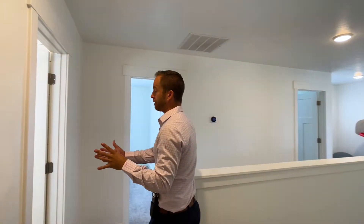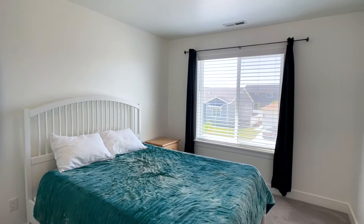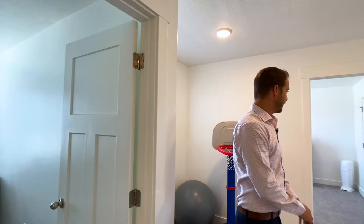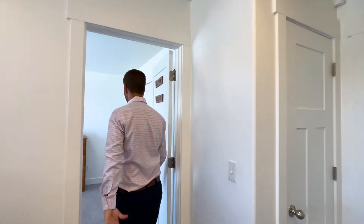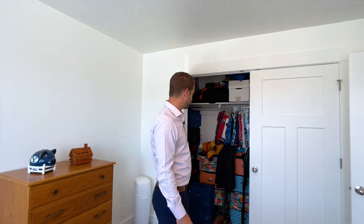Up here we've got a full bathroom with shiplap on the walls, serving the upstairs bedrooms. We have bedroom number one, bedroom two which is currently used as an office with custom trim work, and bedroom three. All these bedrooms have good-sized closets and the rooms are extra wide — not small at all.